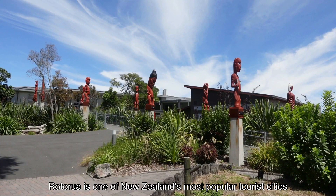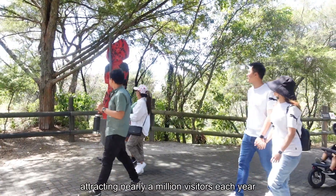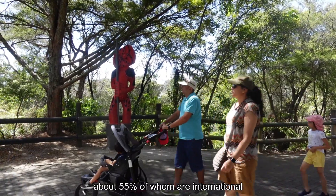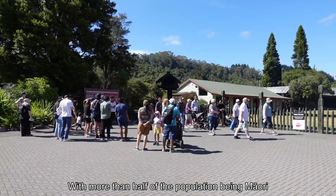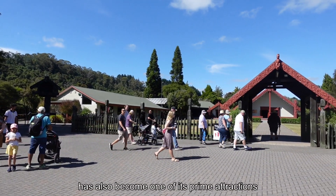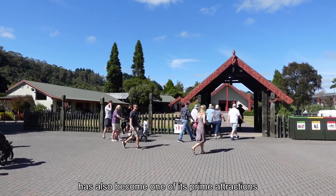Rotorua is one of New Zealand's most popular tourist cities, attracting nearly a million visitors each year, about 55% of whom are international. With more than half the population being Māori, Rotorua's Māori culture has also become one of its prime attractions.